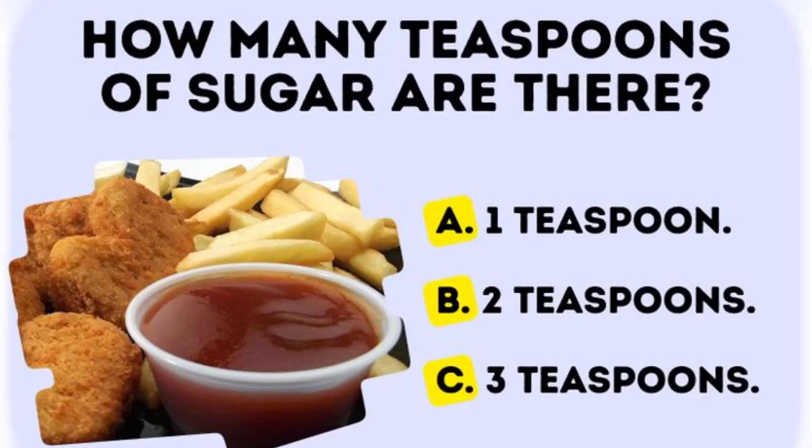In a barbecue sauce, 2 tablespoons, how many teaspoons of sugar is there?